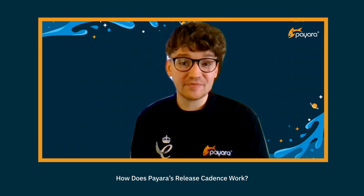Pyara Server Enterprise and Pyara Micro Enterprise are both available to download via a dedicated software repository, which is available for our Pyara Enterprise subscribers. Pyara Community is available to download from GitHub, Maven, or directly from our website.